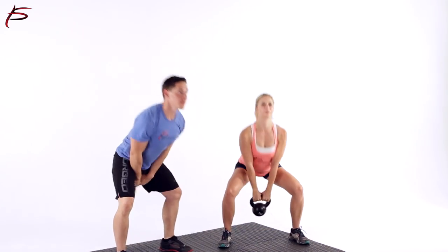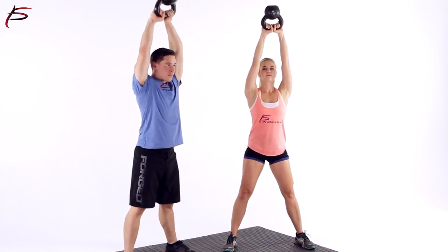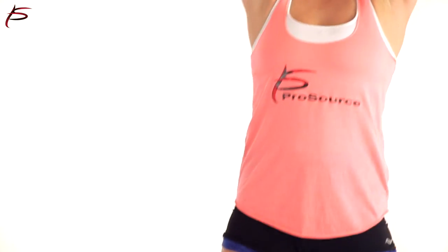You can use pro-source kettlebells for exercises such as bicep curls, tricep extensions, kettlebell swings, scotty bobs, Russian twists, Turkish get-ups and many more.